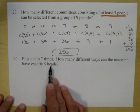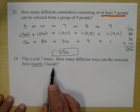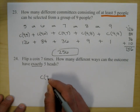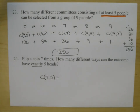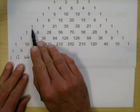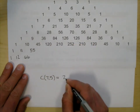Flip a coin seven times. How many different ways can the outcome have exactly five heads? This is seven choose five. Going to row seven of Pascal's triangle and counting over five positions gives 21.